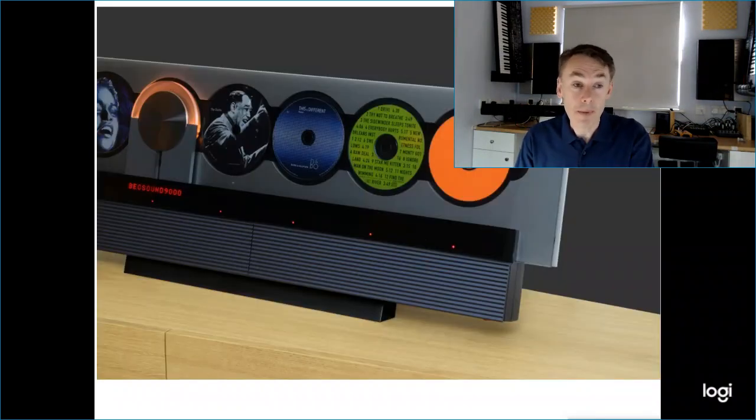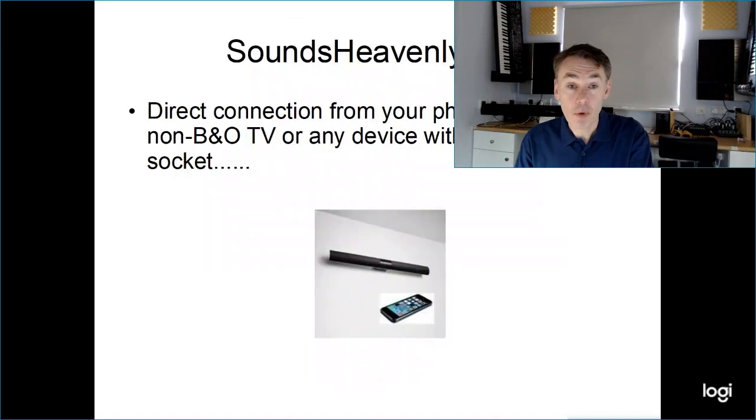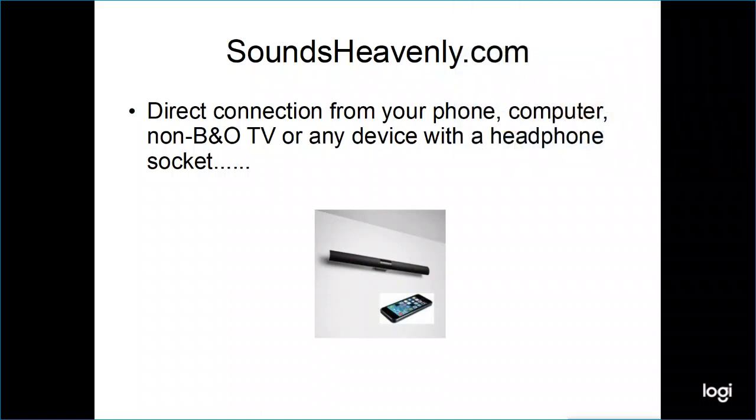This was intended as purely a link room speaker, so it would normally be connected to something of the period, for example a Beosound 9000 music system or typically a Beovision 7 TV. What we've come up with is the opportunity to use the speaker directly with any phone, computer, or non-B&O TV that has a headphone socket or other portable device.